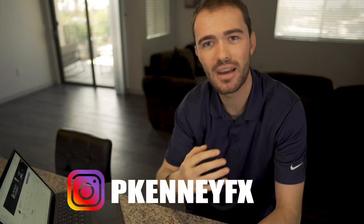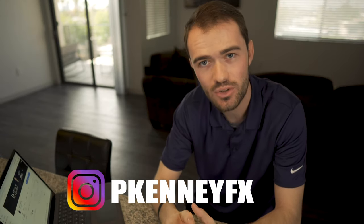Hey guys, what is going on? Welcome back to my channel. My name is Patrick Kenney. If you're new around here, what we do is we talk about how to make more money and better financial situations, specifically from your home. And in today's video, I want to talk about how I deal with my bookkeeping.